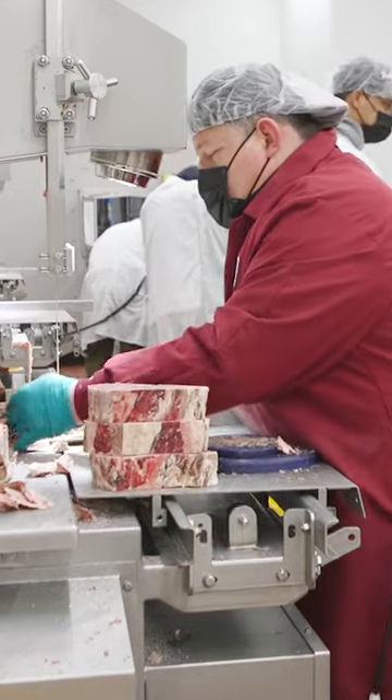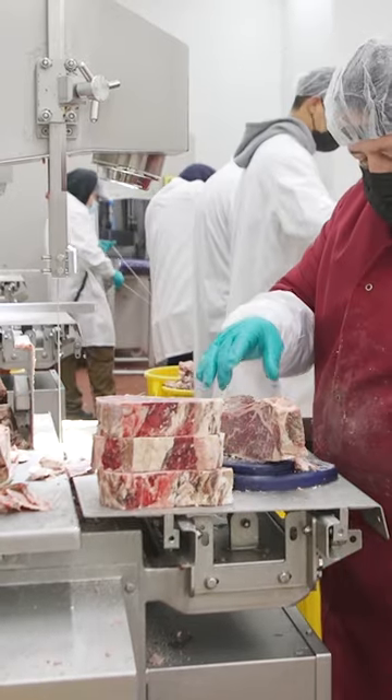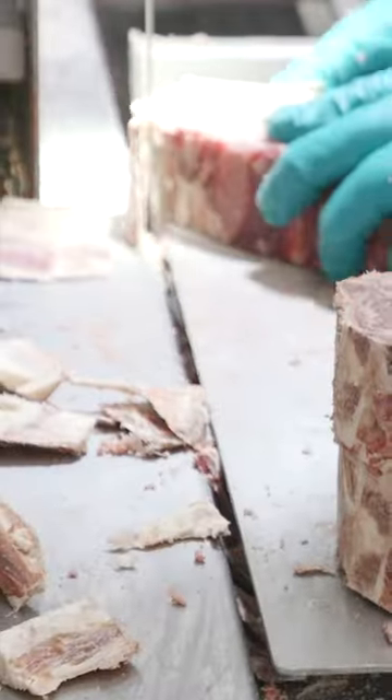Certain cuts require using a band saw. It's ideal for slicing through bone or doing high-volume orders as fast as possible.